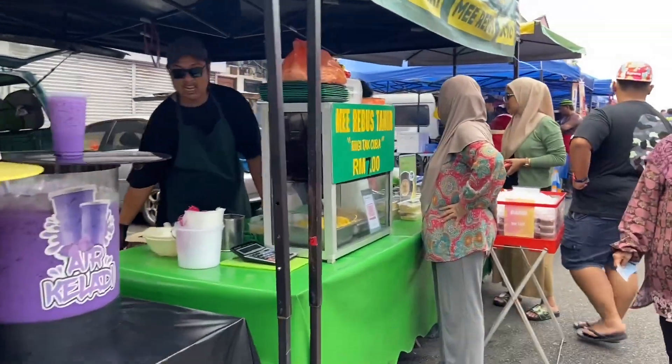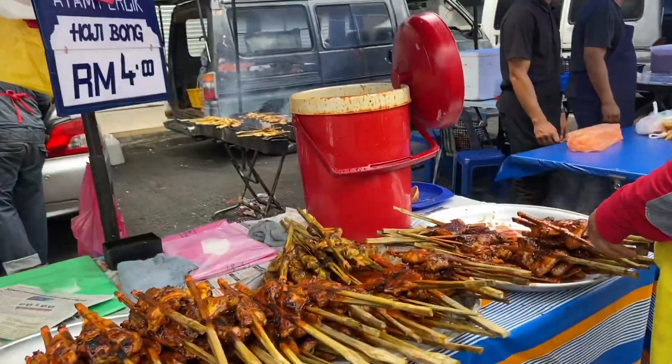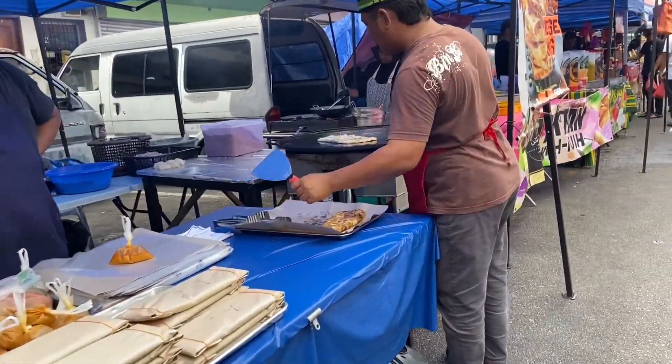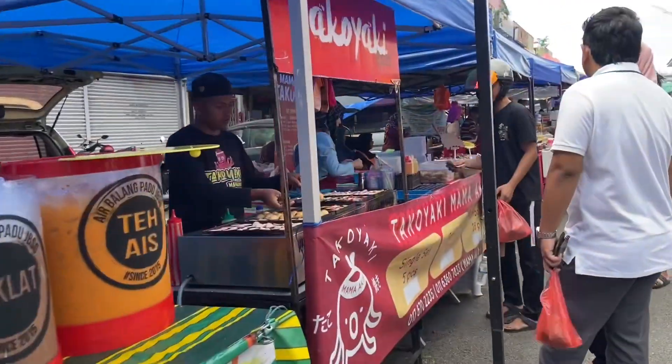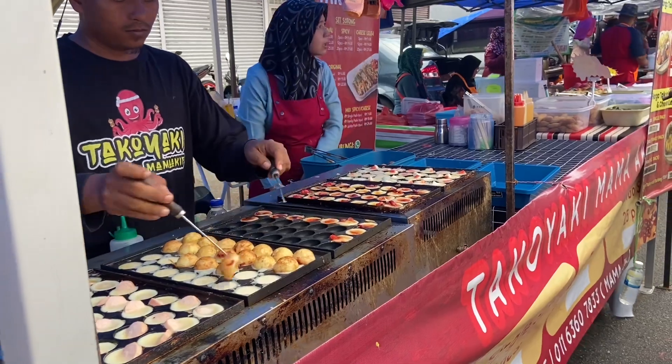Seru banget. Enaknya datang sekarang tuh belum terlalu penuh, jadi masih bisa lihat-lihat. Belum semuanya buka, banyak yang masih siap-siap. Menurut aku makanannya masih mirip kayak makanan di Indonesia. Contohnya ada mie rebus, ada ayam panggang, tapi lucunya ayam panggangnya masih utuh, ditusuk gitu, kayak disate tapi kalau sate kan dipotong-potong, ini enggak. Ada takoyaki juga kalau kamu memang senang makan takoyaki.